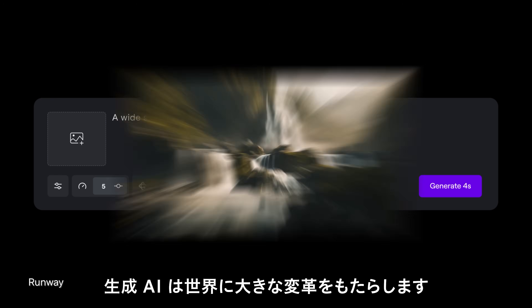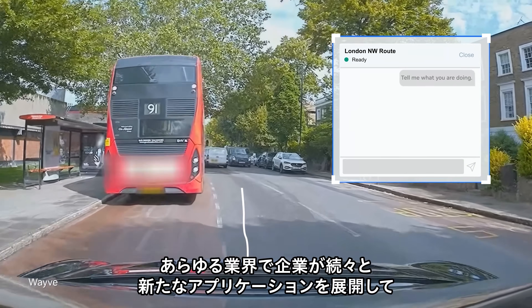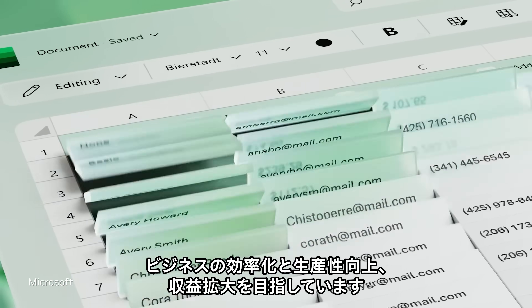Generative AI is a game-changer. Across every industry, more and more organizations are looking to roll out new applications that drive efficiencies, productivity, and revenue for their business.